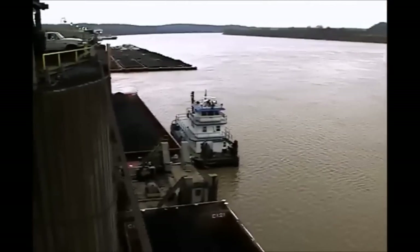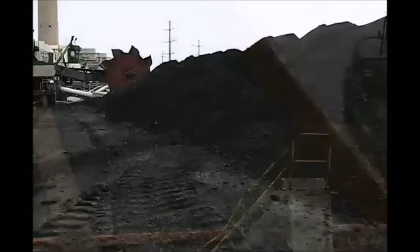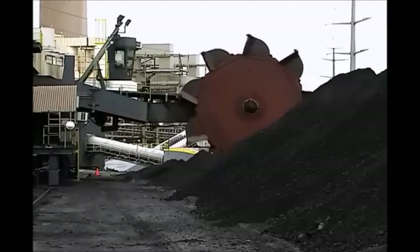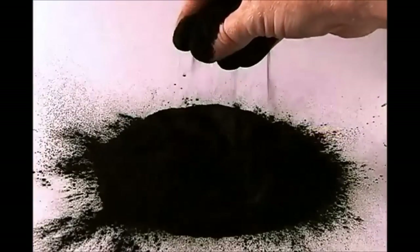Coal is delivered to our power plants almost daily by rail or barge. It is placed in stockpiles or sent directly inside the plant. Heavy-duty conveyors carry the coal to huge storage bunkers that hold up to 1,000 tons. From there, the coal feeds into a pulverizer that grinds it into a very fine powder.